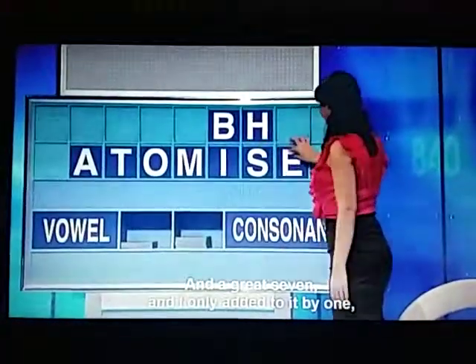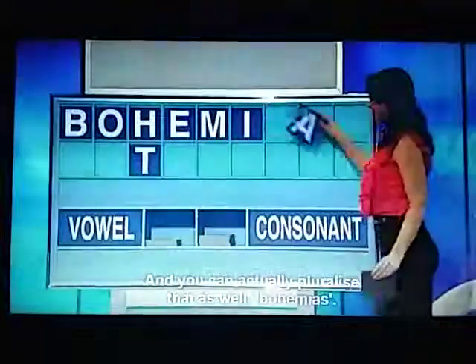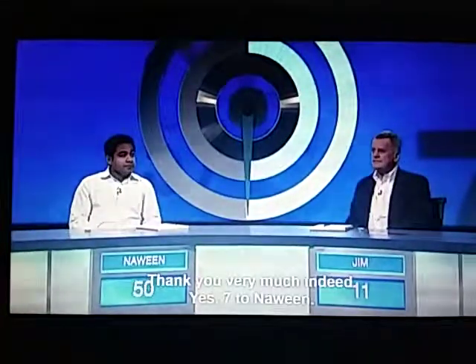And a great seven. I only added to it by one — with bohemia, with a small b, which is a sort of artistic or social milieu, environment. And you can actually pluralise that as well: bohemias. So that's a possible eight. But well done for atomites, Nawin — great seven. Thank you very much indeed. Seven to Nawin.